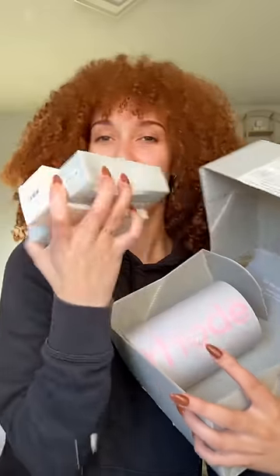I bought everything that Hailey Bieber sells and it cost me $300. I'm actually curious if it's worth the hype or if everything I've been seeing online is all cap.